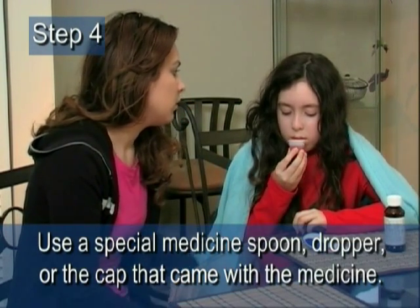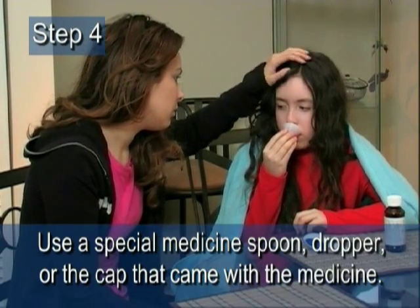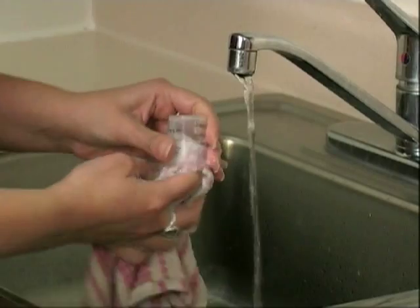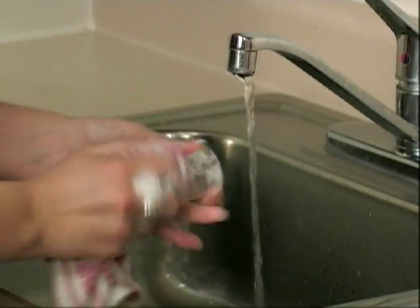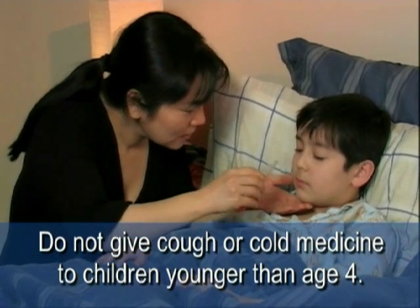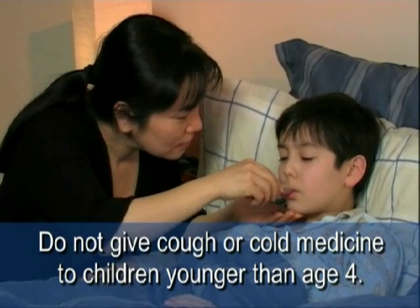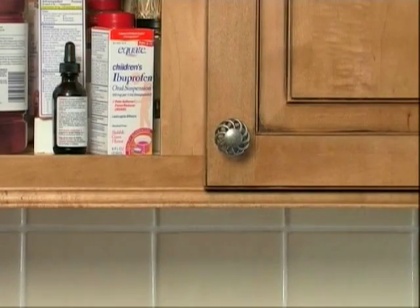Step four: use a special medicine spoon, dropper, or the cap that came with the medicine. Be sure to wash the cap, dropper, or spoon with soap and water after each use. It is very important that you do not give any cough or cold medicine to children younger than four years of age.